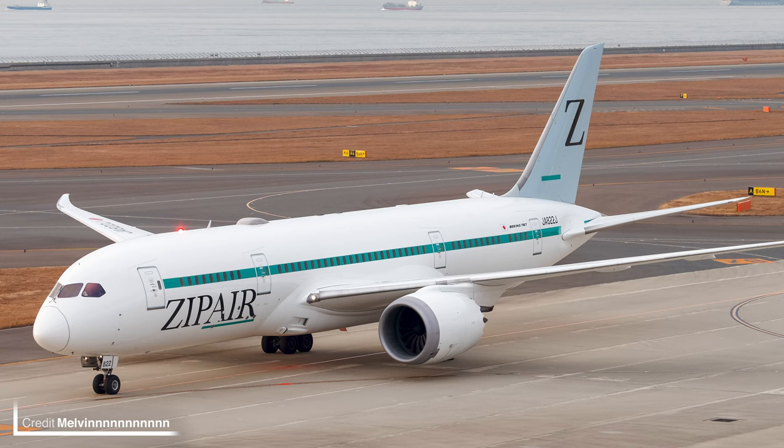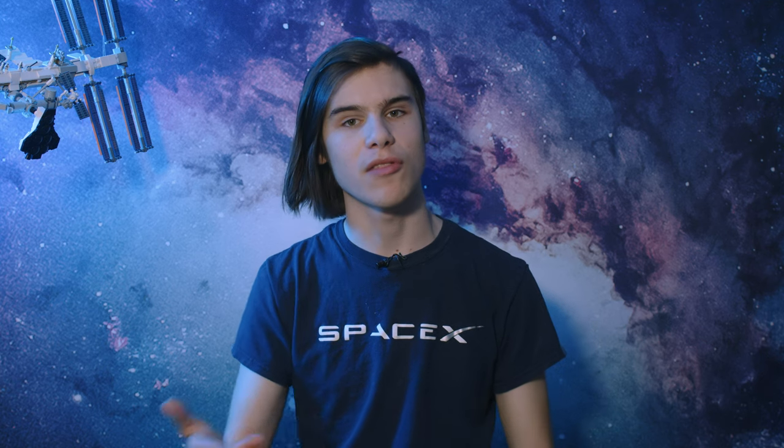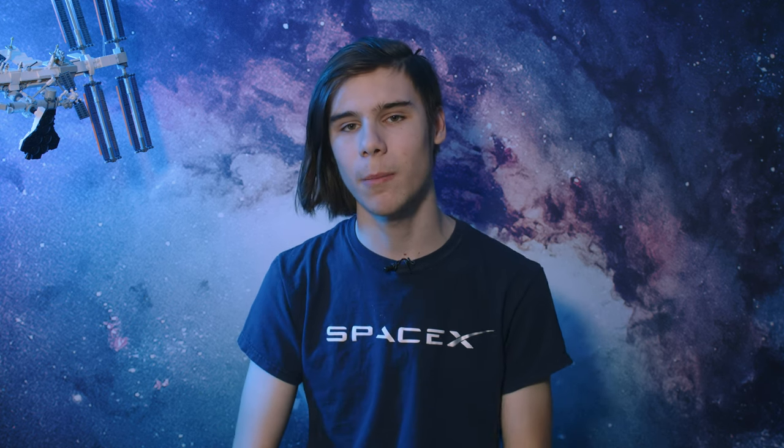The newest airline to sign up for the Starlink aviation service is Zip Air, a Japanese low-cost carrier based out of Tokyo Narita Airport. Free internet is already available onboard all of their flights, performed with a fleet of four Boeing 787-8 Dreamliners. Zip Air is aiming to increase connectivity speed onboard by introducing Starlink. With the announcement from AirBaltic only a few weeks ago, it seems airlines are starting to catch the Starlink bug. Who do you think will announce a partnership next?